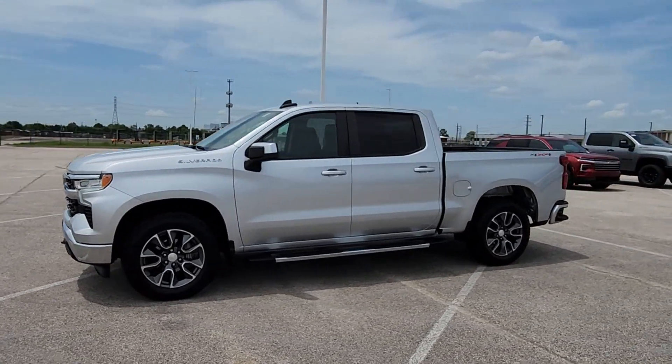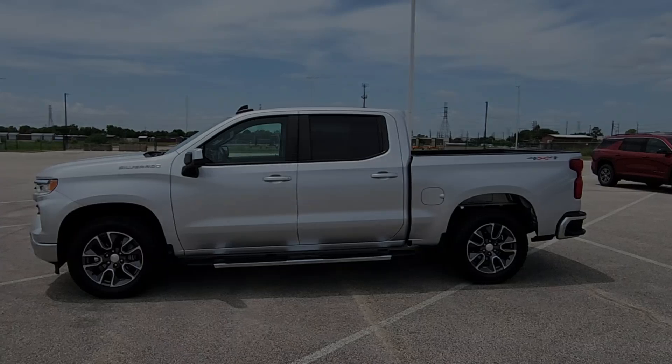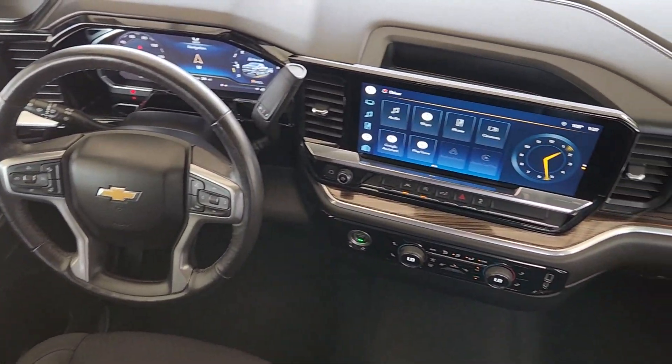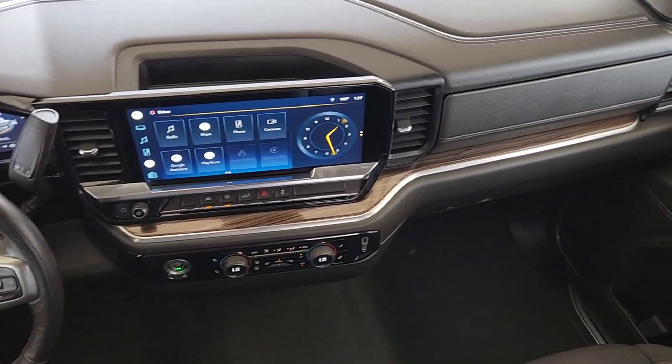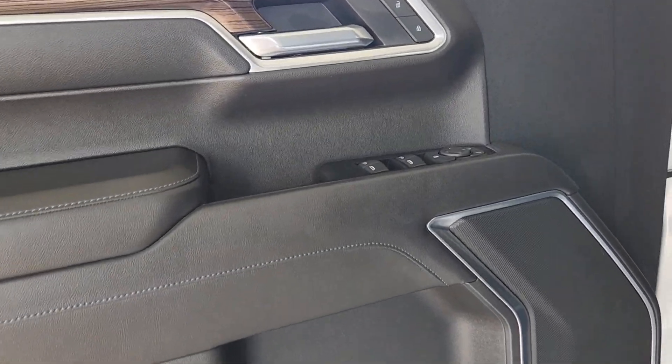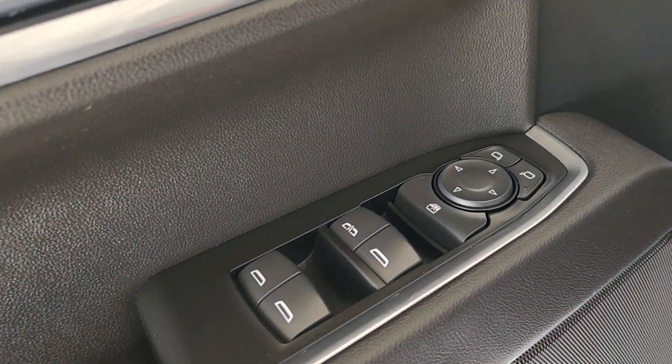The following are some of this vehicle's highlighted options: heated steering wheel, pre-collision system, intelligent auto on-off high beams, lane departure warning, keyless entry, heated mirrors, backup camera, four-wheel drive, keyless start, and lane keeping assist.